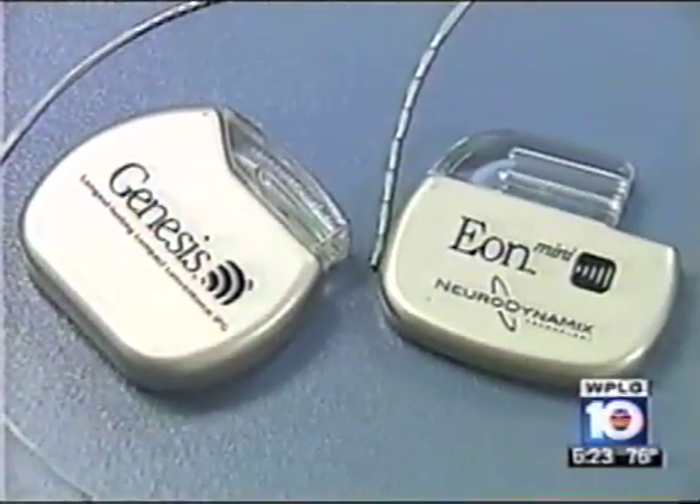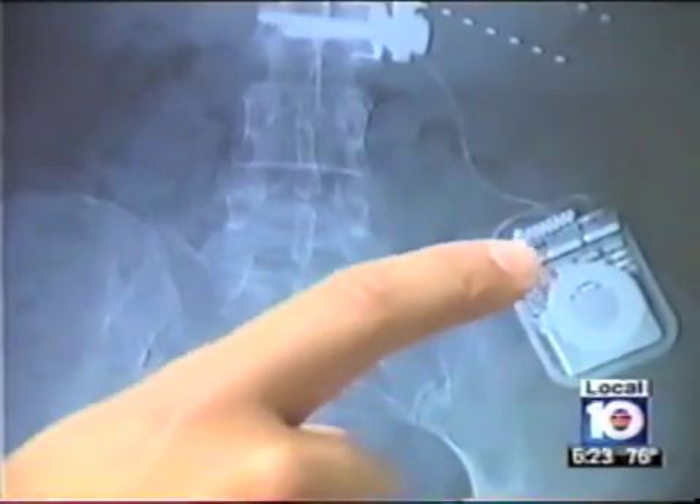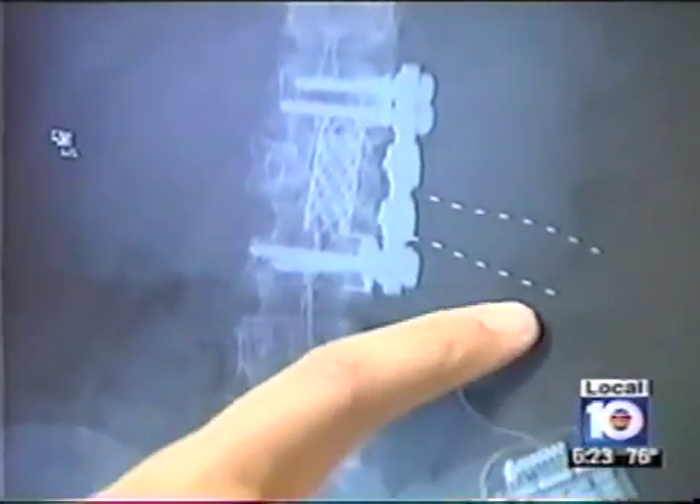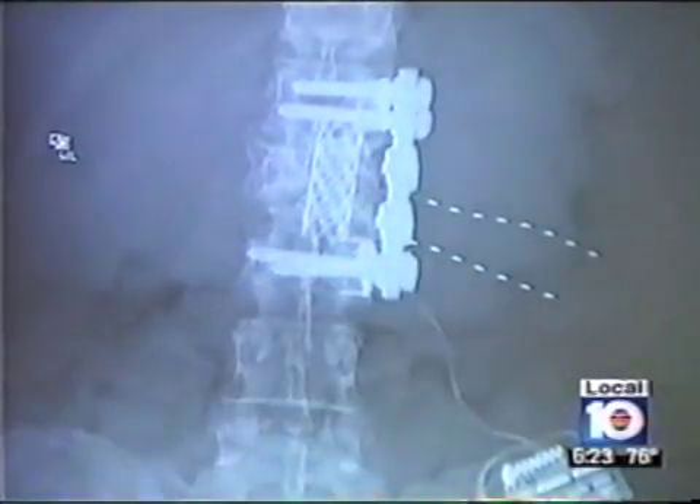Called a peripheral nerve stimulator, the treatment involves stimulating nerves to get rid of pain. The device is similar to a spinal cord stimulator, except that instead of placing leads directly on the spine, they're simply placed under the skin. It's a very innovative, safe procedure that is becoming more and more popular, with physicians doing trials and having good results.